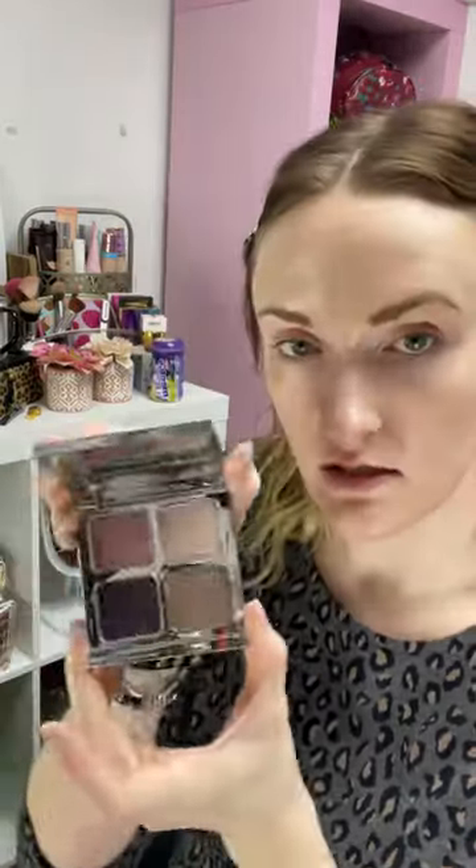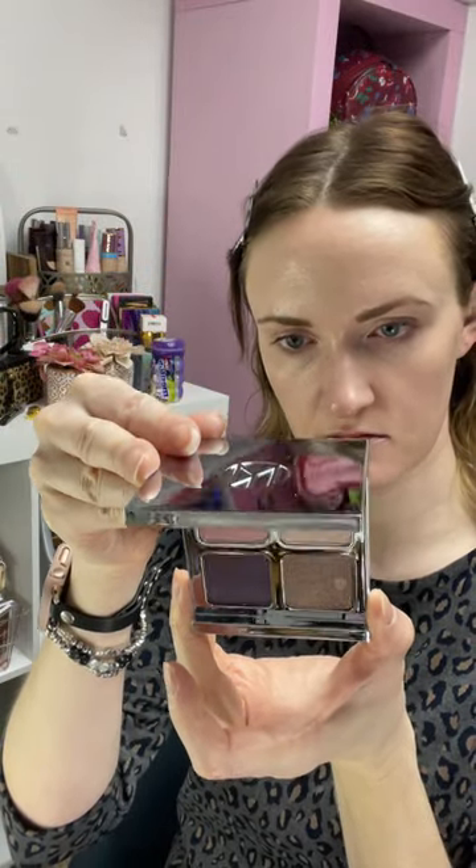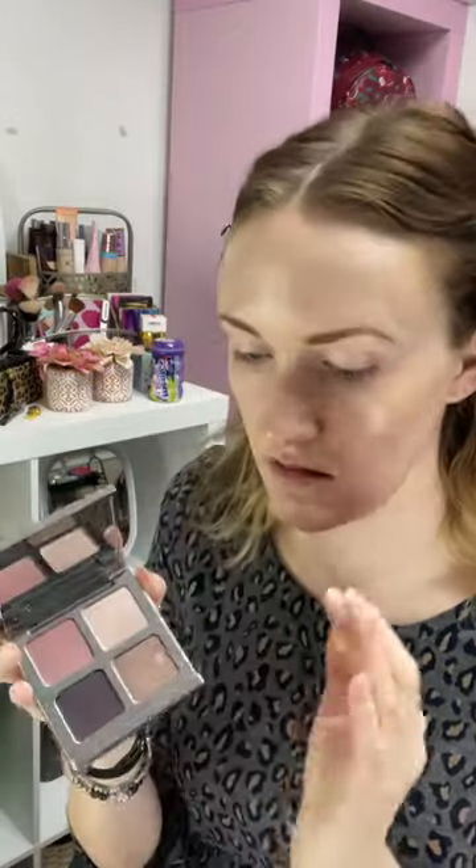I'm now going to use the Il Makiage Color Boss Squad 4-Pan Palette. I have one in a different color of these, and all of the shades are creamy, even the mattes — so buttery, so creamy, so easy to blend.